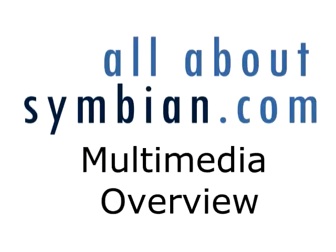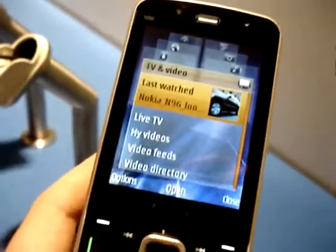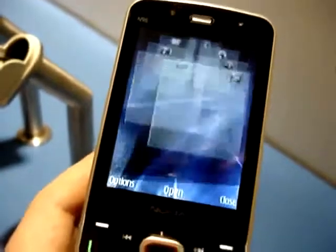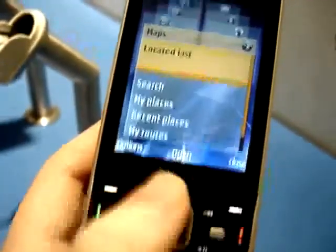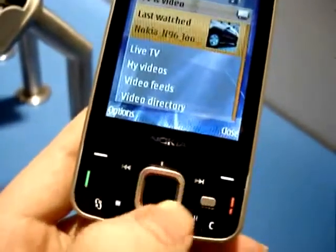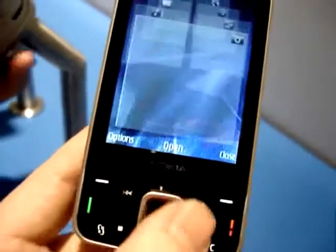As with earlier N-series devices, there's a multimedia menu that allows you quick access to the key multimedia functionality of the phone. You can move around this using the D-pad, either in the standard format or using the Navi wheel we mentioned earlier. This touch sensitive wheel allows you to move around the carousel one item at a time.